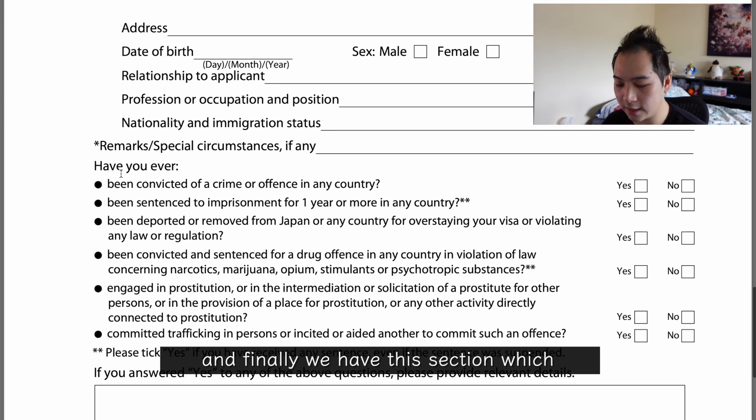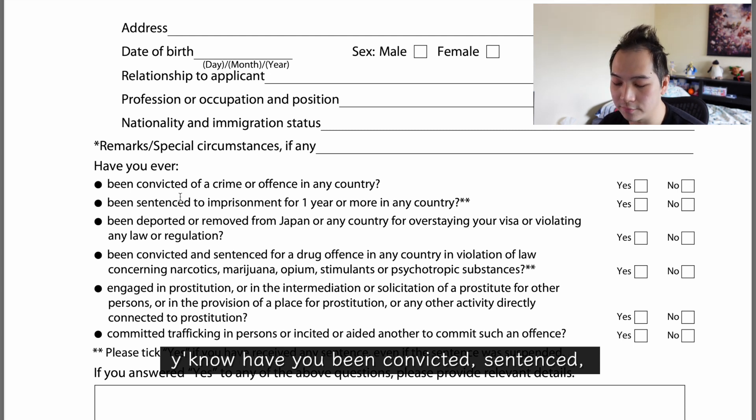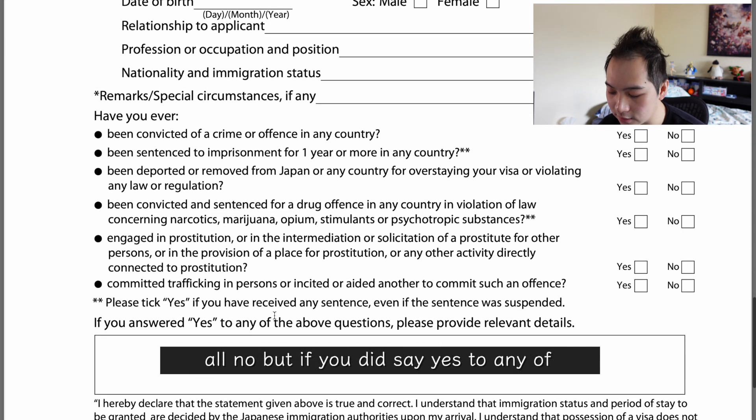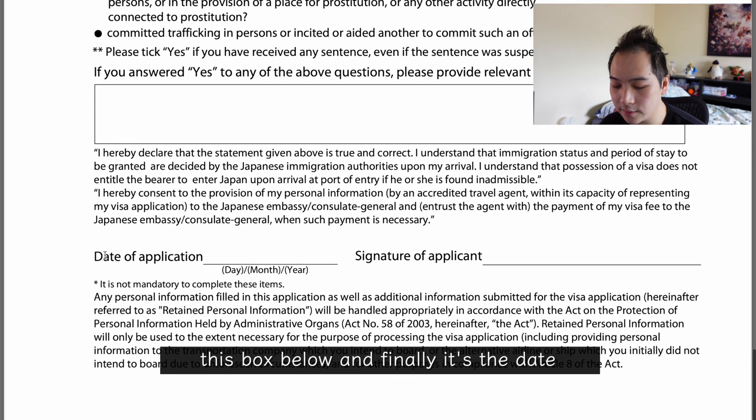Finally there's a section that checks if you've committed any crimes — whether you've been convicted, sentenced, imprisoned, deported, done drug offences, prostitution, or trafficking. For me this was all 'no', but if you say yes to any of these you have to provide details in the box below. And finally, you put in the date of application — the date you filled it out — and sign it. That was all for the visa application form.